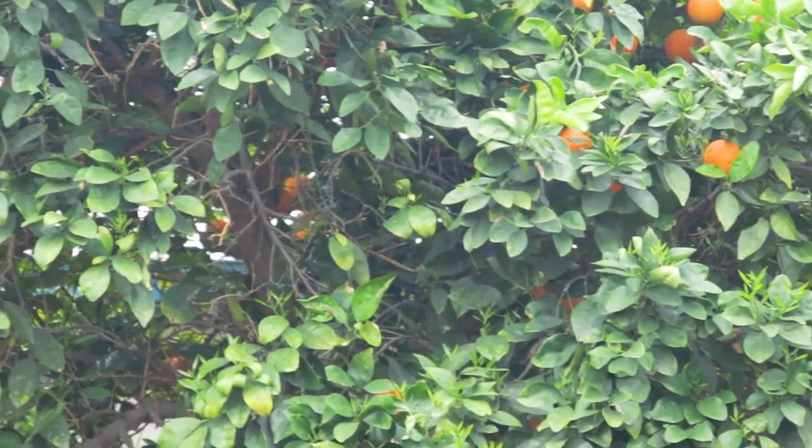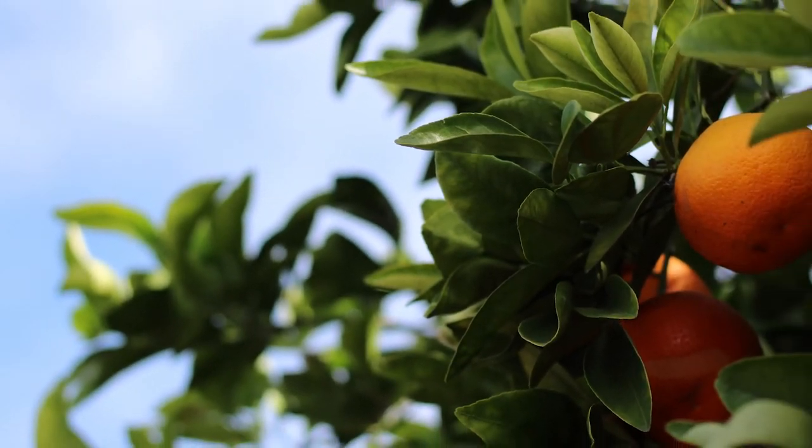We've been harvesting oranges for weeks, and this orange tree has been extremely productive. Phoenix used to grow massive orange orchards. In fact, when we first moved here, I lived in an orange picker's shack. Yeah, it was pretty rough.